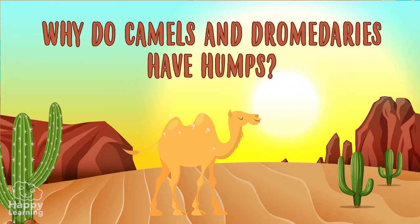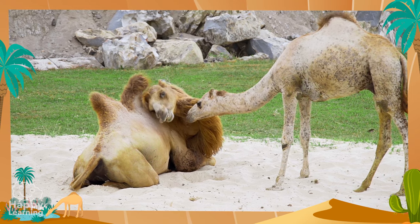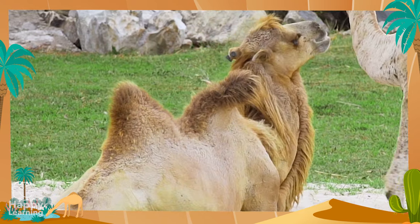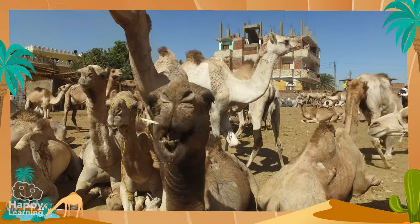Why do camels and dromedaries have humps? Although a lot of people think that humps in camels and dromedaries are used to store water, this is not true! The humps are indeed tanks, but not water tanks — but fat!